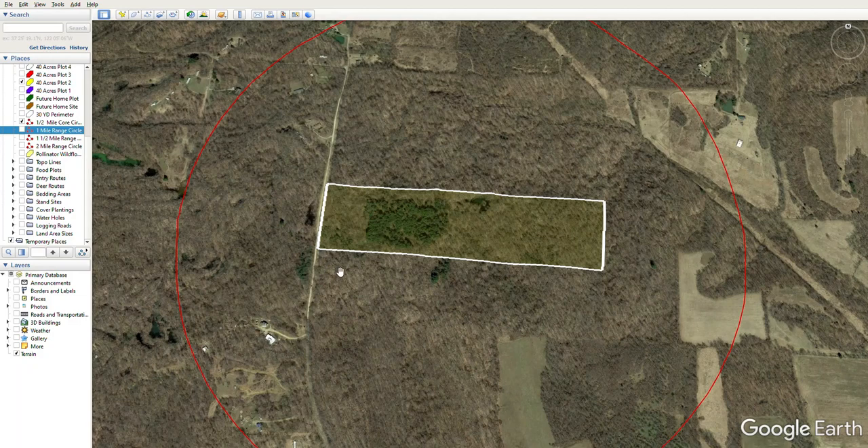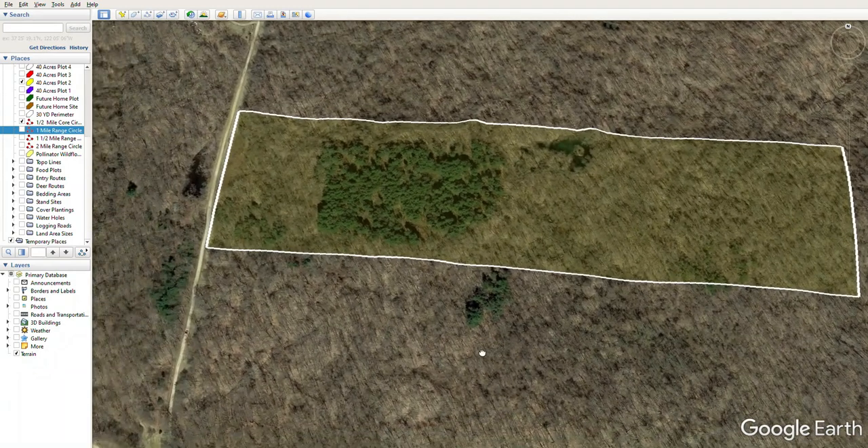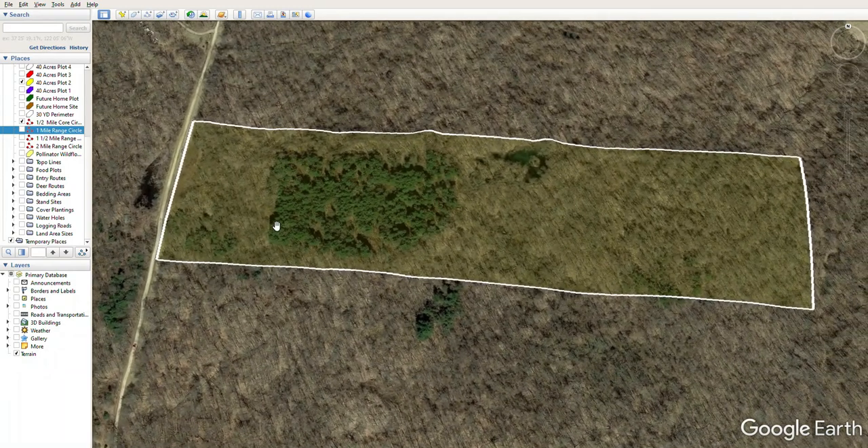We're left with some young hardwoods and what a lot of people would call trash trees — but to a whitetail habitat manager, these trees are not trash. There's red maple, box elders, elms, hickories, a couple of cherries, and a couple of sugar gums. No real timber value, but trees that will provide good deer habitat in years to come. This is the property, and now we'll zoom in further to start talking about the plan we developed.